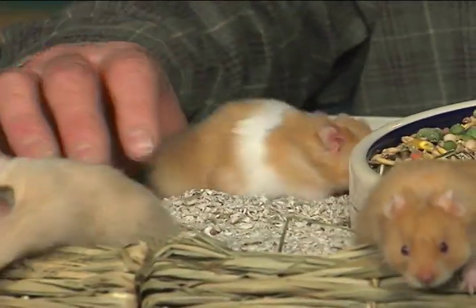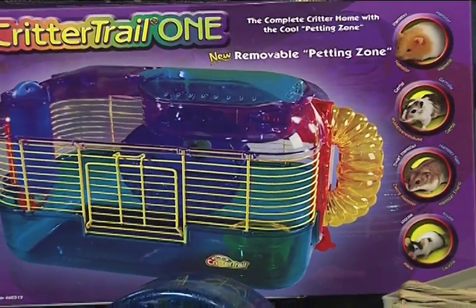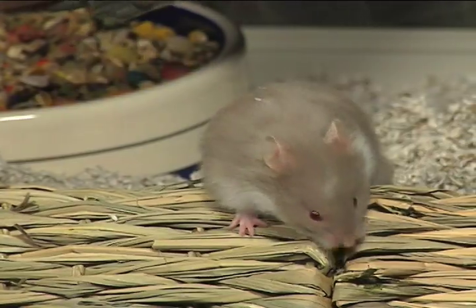They need an absorbent bedding in the cage and there are so many cages that you can get for hamsters. People think sometimes that these cages with the tubes and the ladders are kind of silly, but it keeps the hamsters busy. There are tubes in there — it resembles the natural habitat, and it keeps the child's interest in the hamster.